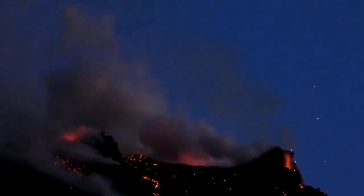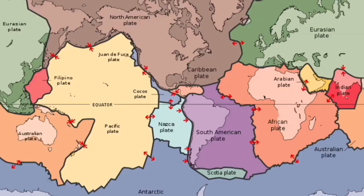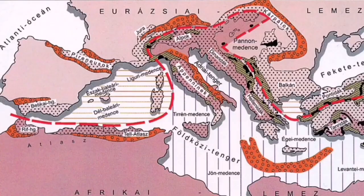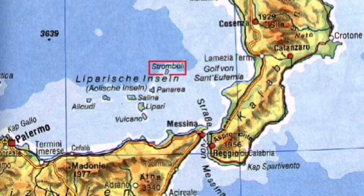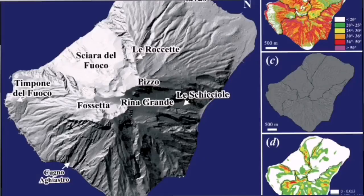This is part of the collision zone of the African and Eurasian plates. As you can see here, this is the African plate, and Italy is at the boundary of them. Where this collision happens, one of the plates — this Mediterranean Tethys, an old plate — undergoes subduction.